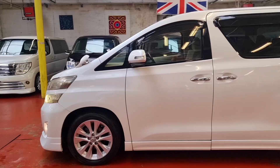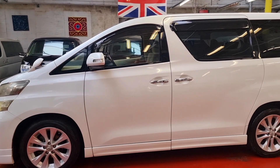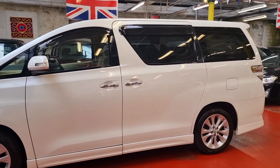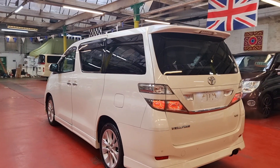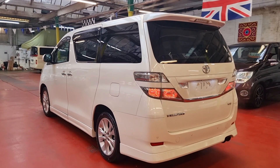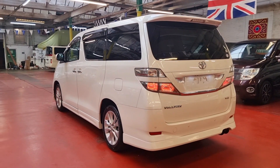It has alloy wheels and privacy glass all the way around. Both rear doors are power doors. It has the rear camera and rear parking sensors. V6 3.5 four-wheel drive — the car is running right now but it is very nice and quiet.